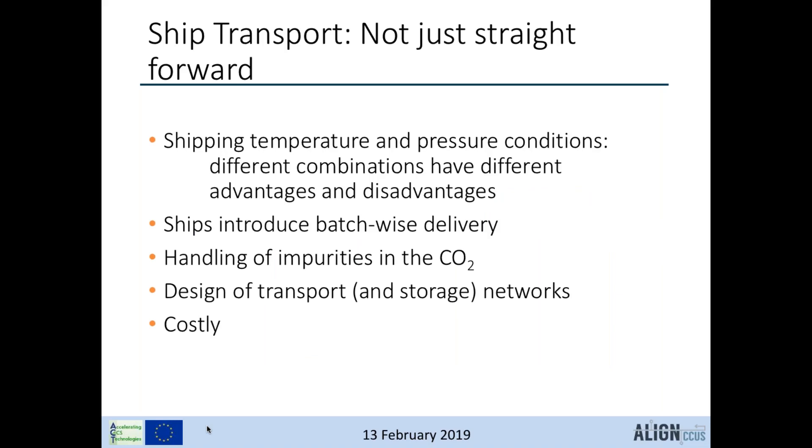A lot of people say ship transport of CO2 is a walk in the park since it has been done for decades, but it is still quite costly and not straightforward. We have not yet decided which temperature and pressure conditions are optimal. Ship transport also introduces batch-wise delivery — unlike pipelines which have continuous delivery — so we need to handle impurities and water content. Designing the transport and storage network is required, and it demands significant energy and investment in ships.